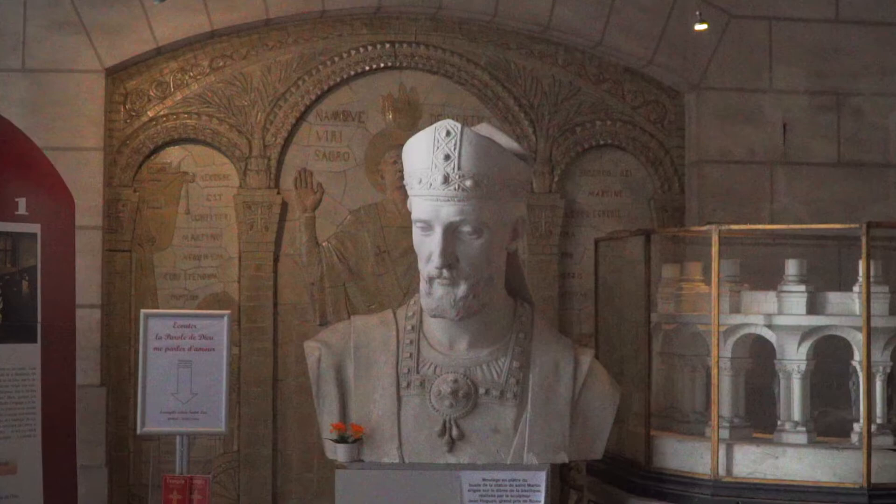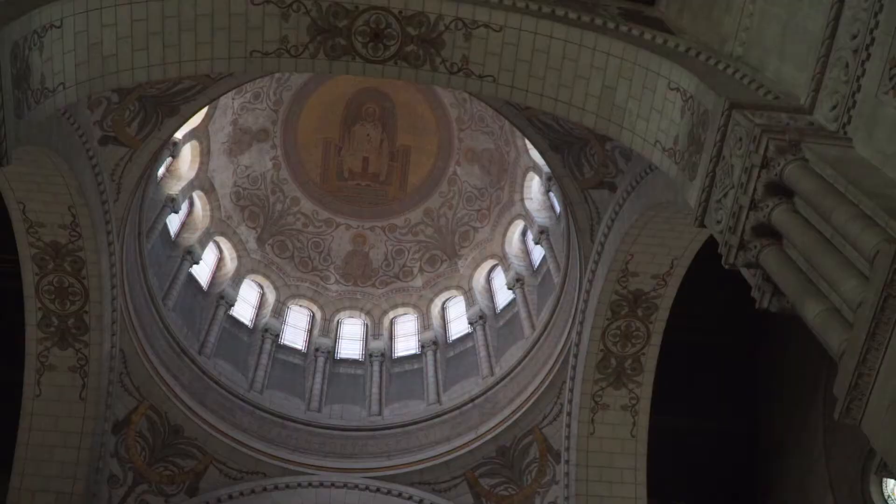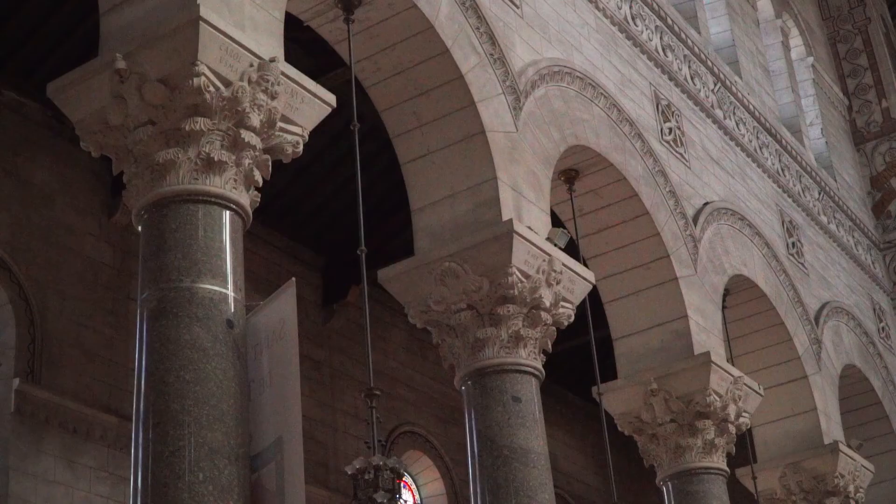A church was built in his honor here, but not this one. There were several churches of St. Martin over the centuries that either burned down or were destroyed during wars. So when this one was built in the 1800s, the builders had to be real careful about a certain treasure that was left behind from the original.